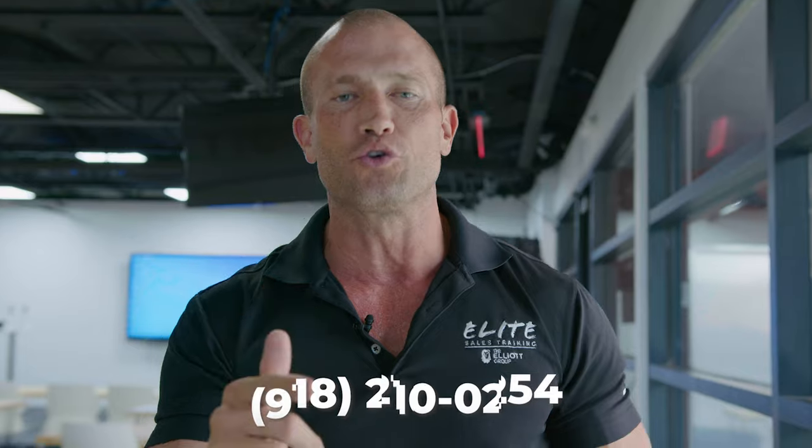It's Andy. A lot of you leave comments telling me that you need help. I'm going to tell you the best way to get a hold of me. Shoot me a text message right now: 918-210-0254. I'll help you with whatever you need. I got your back for life. Let's get back to the video.